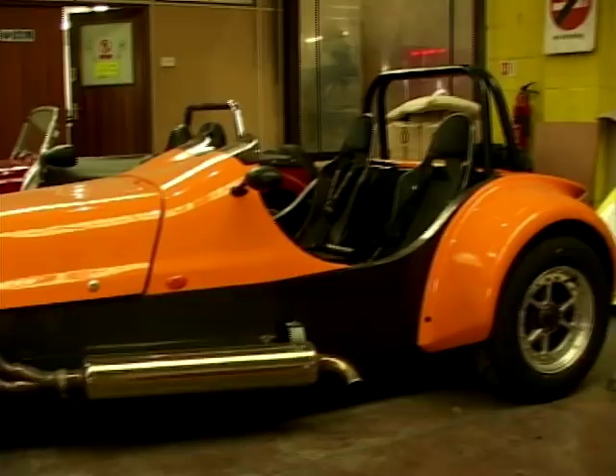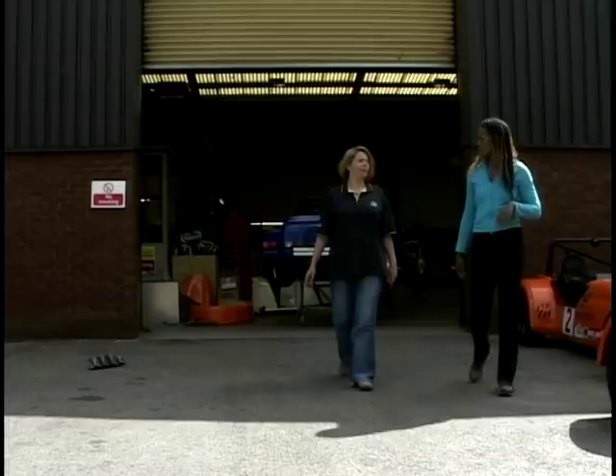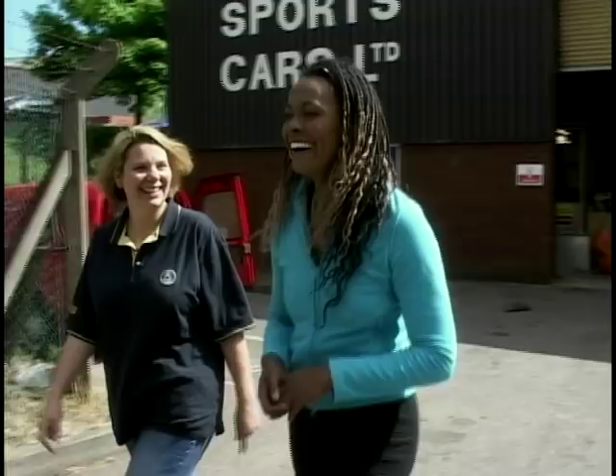So which car's been the most popular? Well, over the 19 years the company's been going, the most popular has probably been the Ford four-cylinder engine cars. However, at the moment, the motorcycle engine cars are flying out the door, literally. I wonder why.